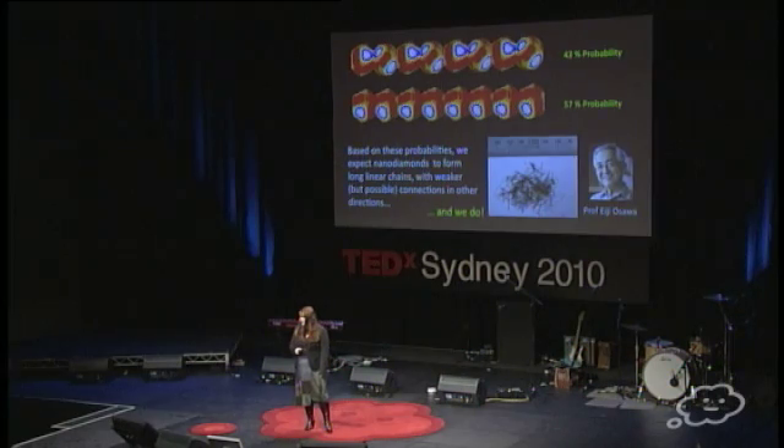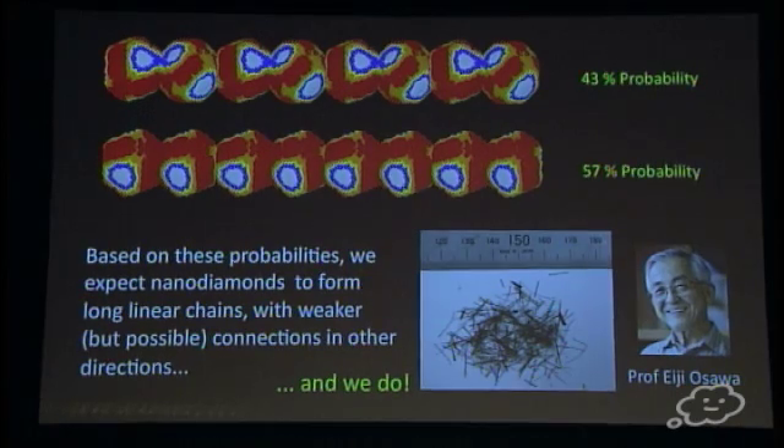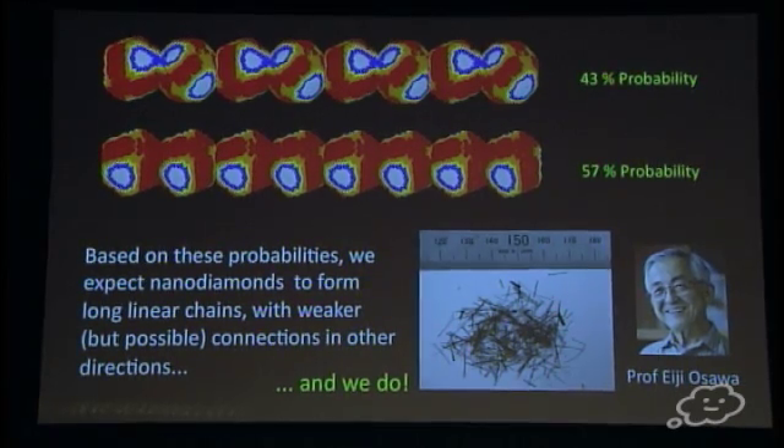Here are some fibers of nanodiamond produced by my friend and colleague Iji Asara in Japan. These are fibers of little 5-nanometer-sized diamonds, all lined up. You'll note that the scale shown is a steel ruler that you'd find in a classroom, and some of these fibers are over a centimeter long. That means there are 2 million nanodiamonds all lined up along the length of these fibers — and they got that way on their own. Try getting 2 million people to line up on their own.